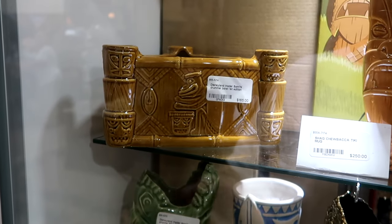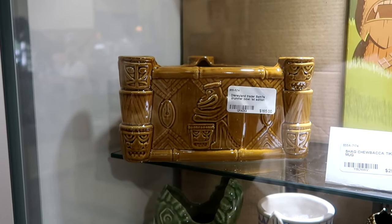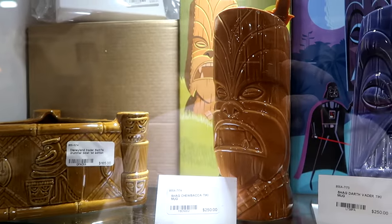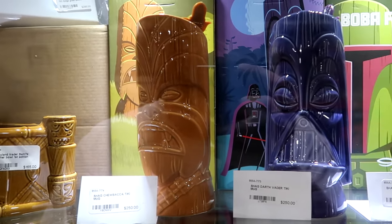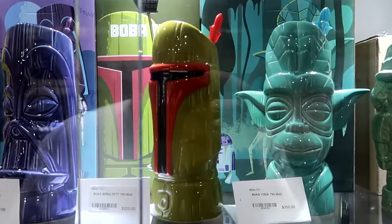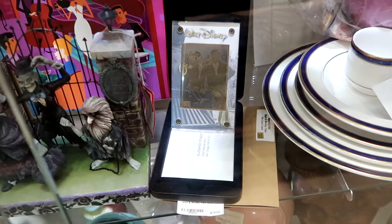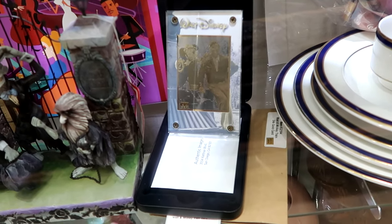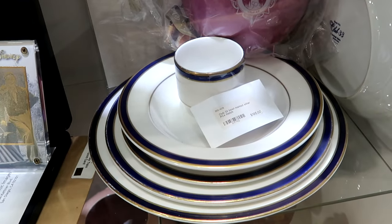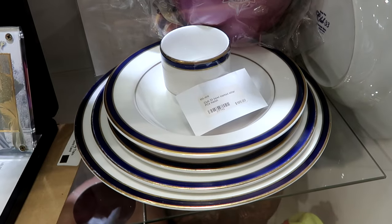The next section inside of this case has a lot of really cool tiki items. They have a Disneyland Trader Sam's Drummer Bowl first edition — very ornate with the drummer and all the tiki gods. $165 for those. They have a Shag Chewbacca tiki mug, and right next door they have Darth Vader — these are really nice because they have the original packaging. They have Boba Fett and a Shag Yoda tiki mug. There's also a Walt Disney and Mickey Mouse collectible trading card in a really cool screw-down case. And then over here they have some Club 33 items from Magic Kingdom — you get the bowl marked and other matching pieces for $195.